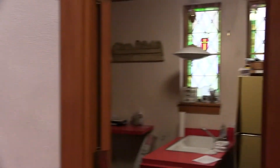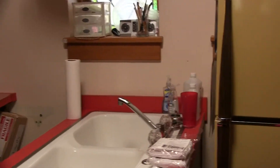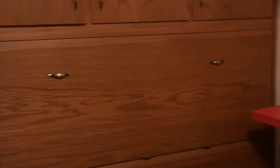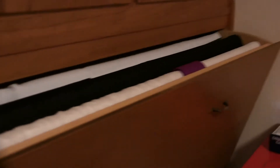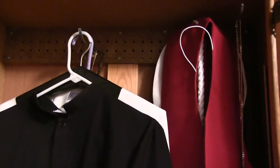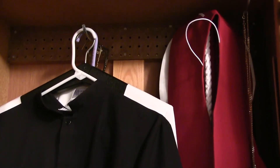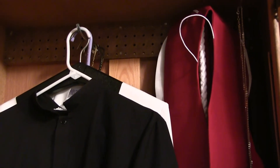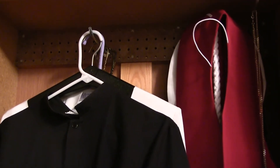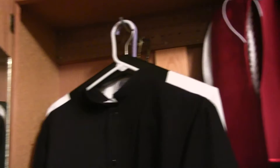This room is called the sacristy, which is where communion stuff is prepared. And so there's a fridge, and we've got storage for the pyramids in here — that's where we keep that stuff. And this is where my vestments are. The vestments are the robes, the things that we wear in church. A vestment is clothing, and sometimes the room where pastors and communion assistants get dressed is called the vestry. So this is actually a dual sacristy and vestry all in one.